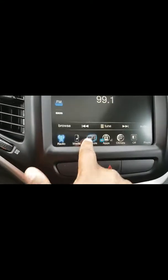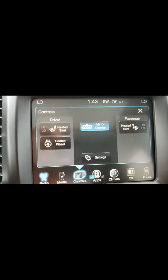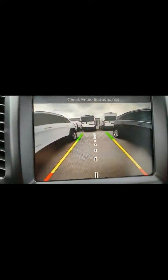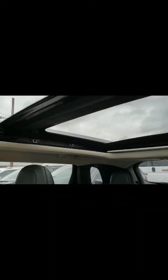It does have the touchscreen, which is very nice. Looking at the touchscreen, you do have the heated seats and heated steering wheel. This is also equipped with the backup camera, which is another great feature. It's a really nice vehicle. We also have 911 assist and the auto dimmer as well. One great feature I'm pretty sure you would love is the panoramic sunroof.